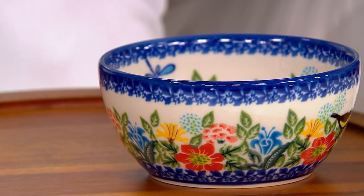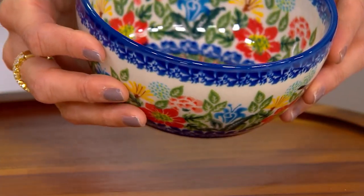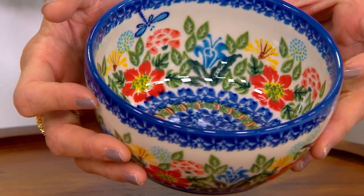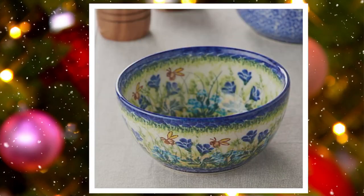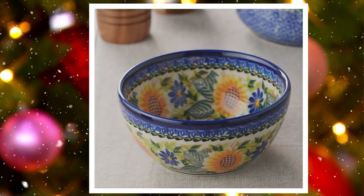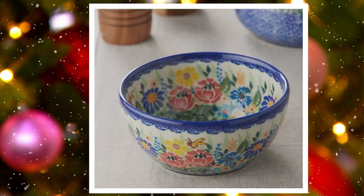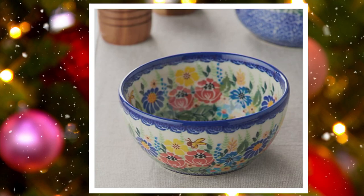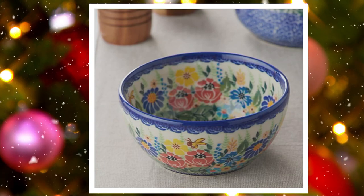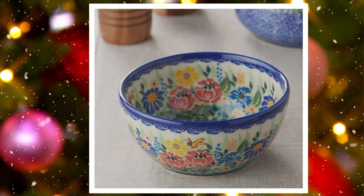Can you imagine waking up Christmas morning and seeing these beautiful bowls serving even the most plain cereal? It would be a special occasion. This beautiful color right here is dragonfly. We also have golden honey with the bees, sunflower — very popular by the way — and wildflower. Merry Christmas, Lydia! These are gorgeous. Merry Christmas. It's a work of art that you can use every single day.